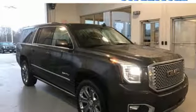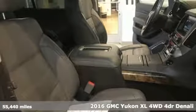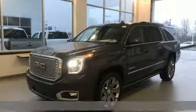Here's a 2016 GMC Yukon XL. Kids, cargo, groups, gear — you can carry even more with this Yukon XL.